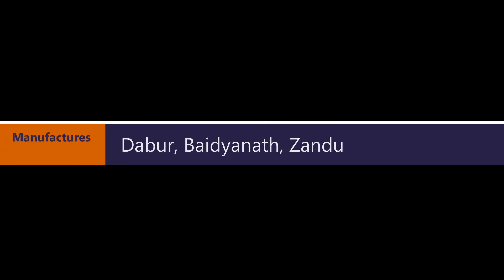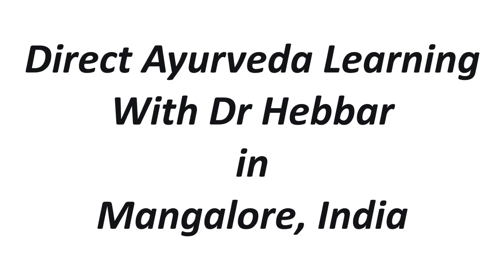It is manufactured by many Ayurvedic pharma companies such as Dabar, Bhaitanath, Zandu, and so on.